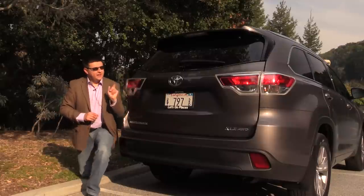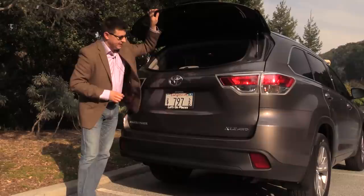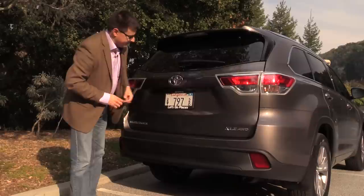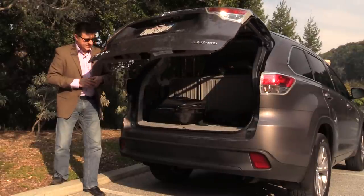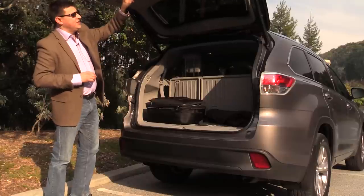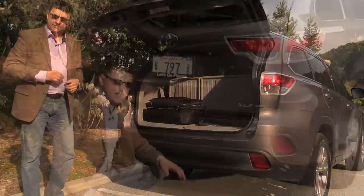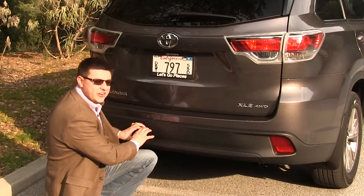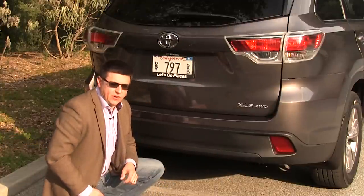Depending on which model you get, you can get a rear separate opening glass. Base models do not get this glass that opens separately from the tailgate, but the XLE and Limited models do get it — and it is very handy. We also have a power opening rear tailgate, which is also a very handy feature in this segment. The power tailgate button is placed right here on the tailgate itself rather than on the side. The exhaust tips are hidden on every Highlander model — just one tip, hidden on the right side of the vehicle.